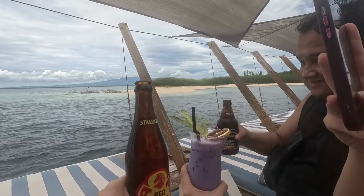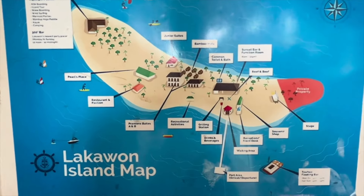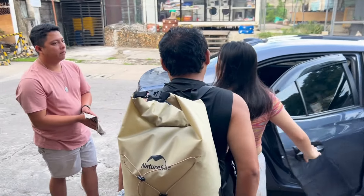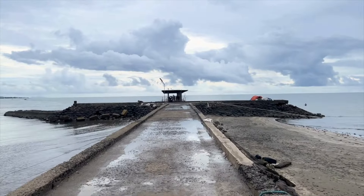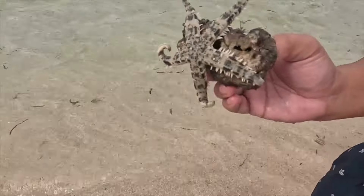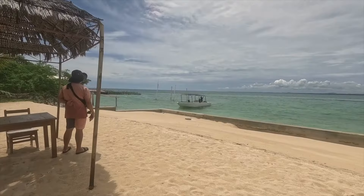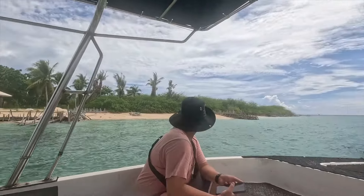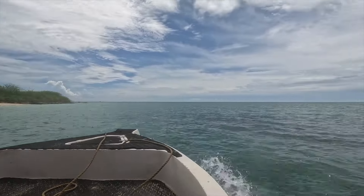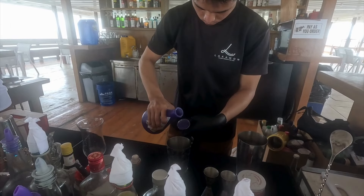Hey everyone, welcome back to our Philippines adventure. In this two-part vlog, we're starting our day bright and early with our tour guide Kuya Mok picking us up from our hotel at 6am. After an hour-long ride to Lakawan Port, we'll hop on a boat and head to the breathtaking Lakawan Island. Join us as we enjoy the crystal clear waters, relax on white sandy beaches, and hang out at the floating bar. Stay tuned for part two where we'll explore the vibrant city of Bakolid.